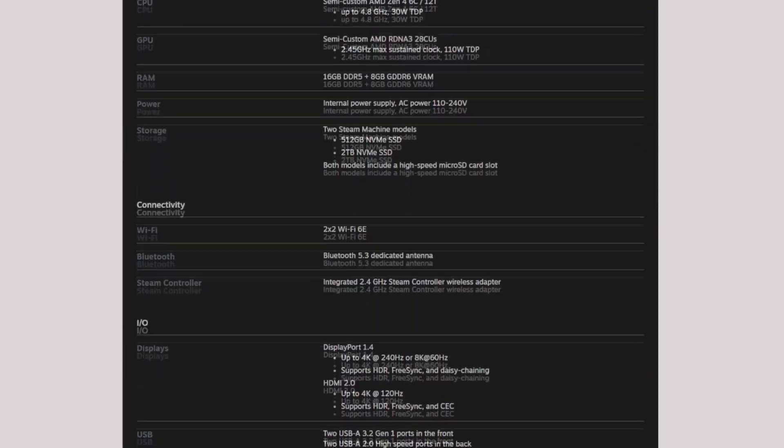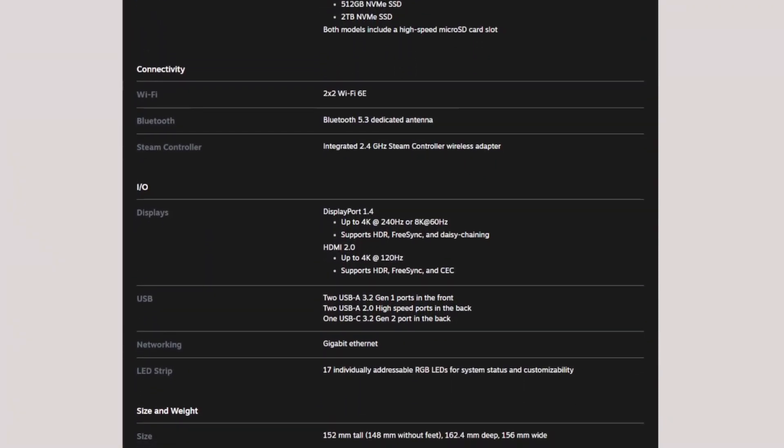When Valve announced the new Steam Machine, something stood out right away. The official specs listed HDMI 2.0 support, even though the hardware clearly has an HDMI 2.1 port. It looked like a mistake, but it turns out there is a much deeper reason behind that choice.